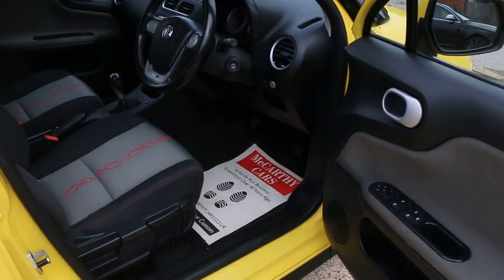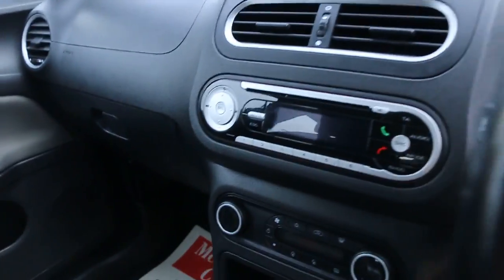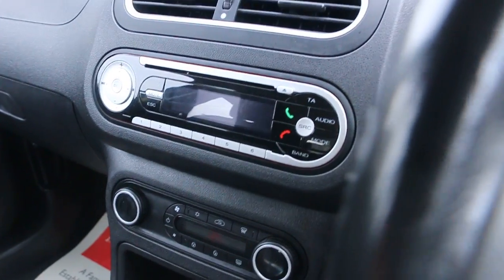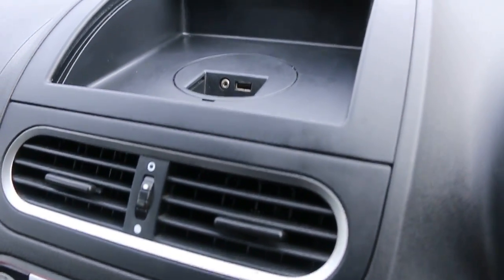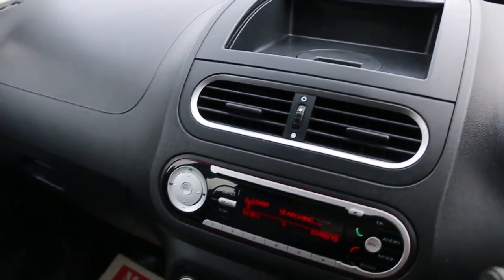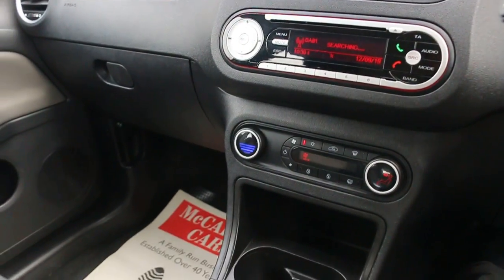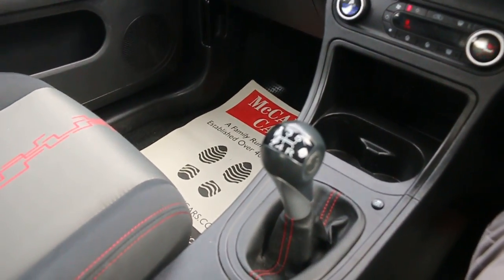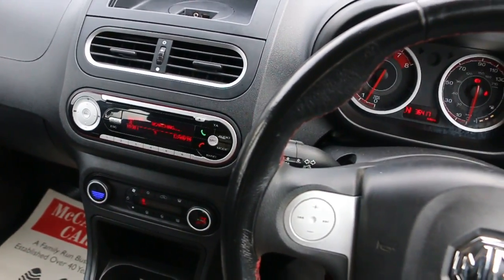4 electric windows, electric mirrors, eco mode, USB and aux connection, DAB radio, climate control air conditioning, 2 central cup holders, 5-speed manual gearbox, and a multifunction steering wheel.